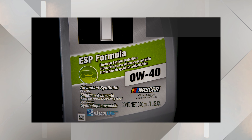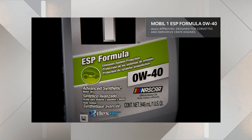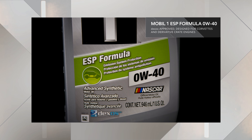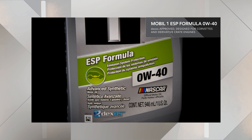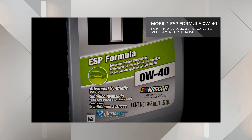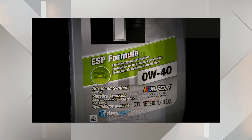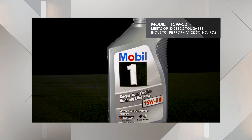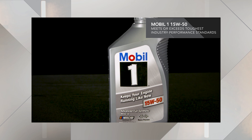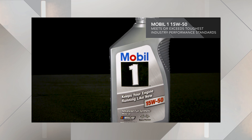As for ESP Formula 0W-40, it was the first and only Dexos approved motor oil designed specifically for Corvettes, and is also an optimal choice for our derivative LT crate engines. This Mobil One technology helps provide exceptional cleaning power, wear protection, and overall performance. And finally, Mobil One 15W-50 makes our recommendation list because of its heavier viscosity and proprietary blend of ultra-high performance synthetic base stocks that meet or exceed the toughest industry performance standards.